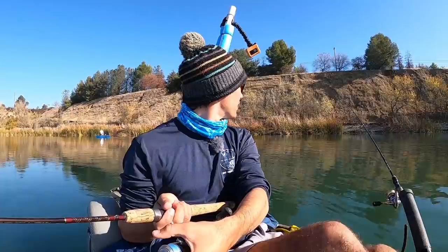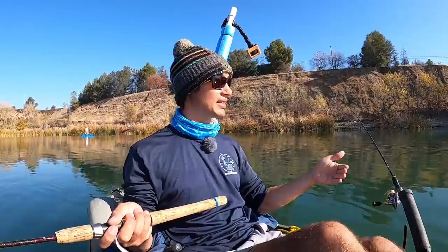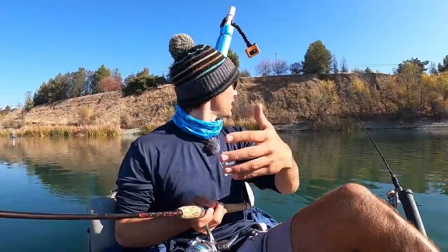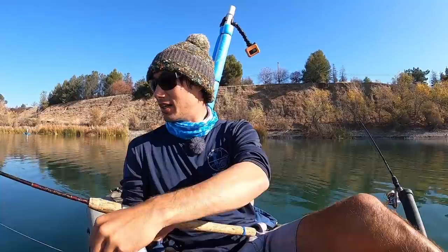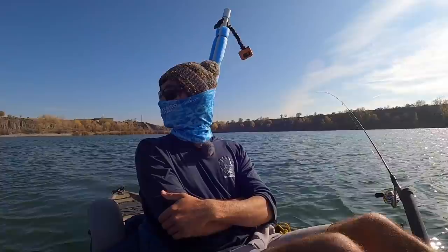Alright guys, we're back trolling again. It's kind of a puzzle — since this one was the heavier weight of the two, I put an even heavier one on this rod to try going a little deeper and see if that's where they are. Before I was using a lighter weight on one and heavier on the other, switching it up to dial it in. If I catch another one on this one, maybe that's the ideal weight and I'll put the same on both rods. One fish could be a fluke; two or three is more of a pattern.